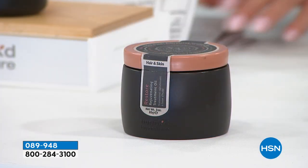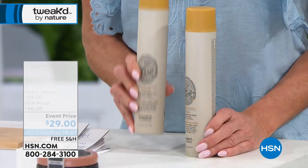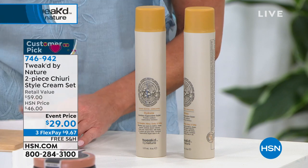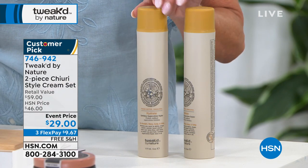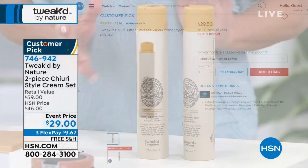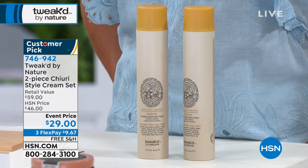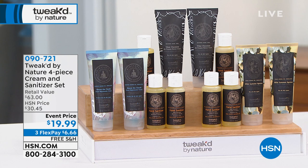We're also featuring a product we do not see very often — probably one of our most requested that sells out every single time Dennis is here. This is our cheery styling cream set. In terms of value, one is normally $29, so this is a true buy one get one. It's styling for everything — Dennis made this specifically for himself. Normally $46, today it's event priced at $29 with free shipping and handling and three monthly flex payments of $7. On its own on hsn.com it's $29.50.